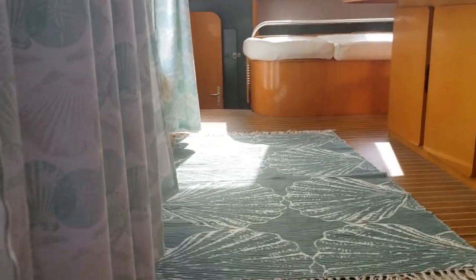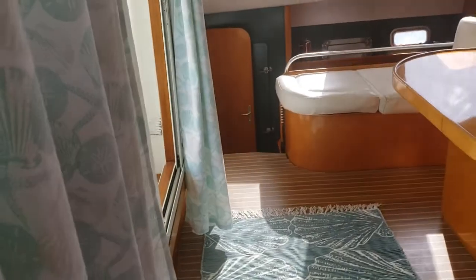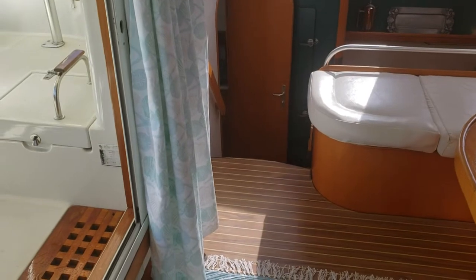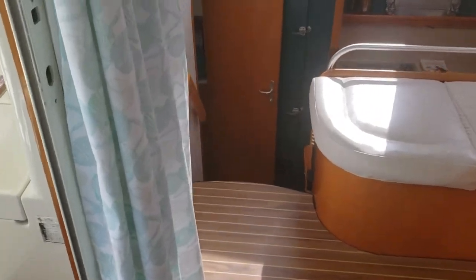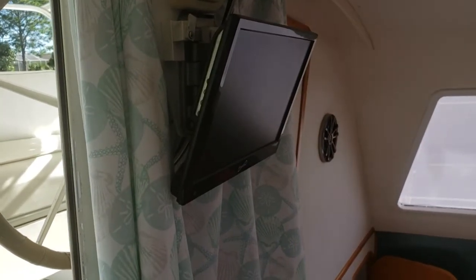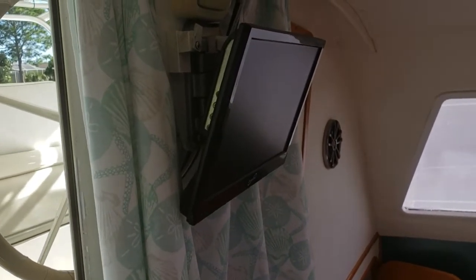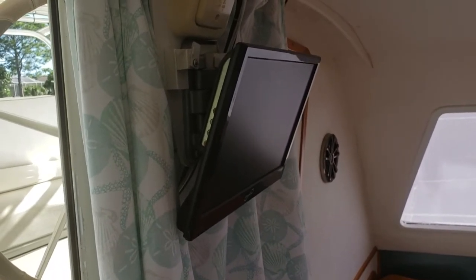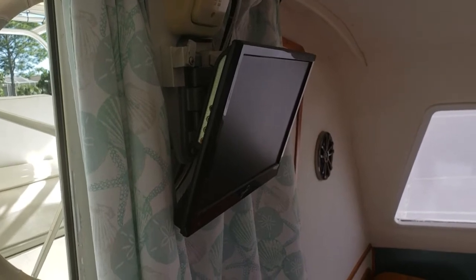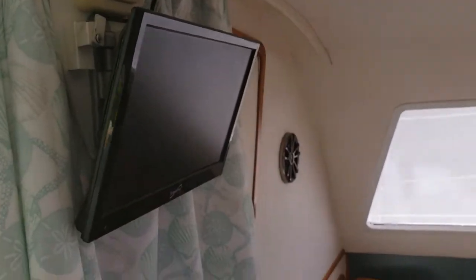Making our way across the bridge deck again, you can see nice curtains which come in handy during sunsets when the sun is shining in on the table. Here's our multimedia television — we have a TV antenna, but we also use it for navigation. We hook up a laptop to it and do chart plotter navigation, and the TV is on an arm so that it can be swung out and visible from the helm.